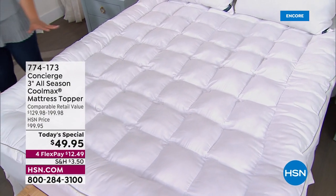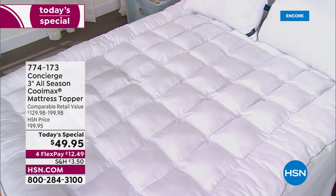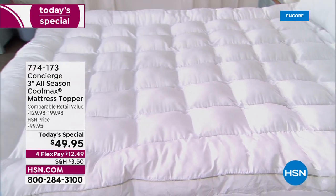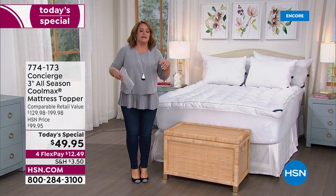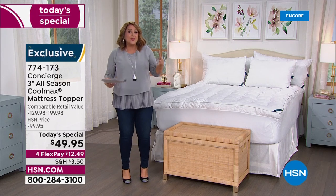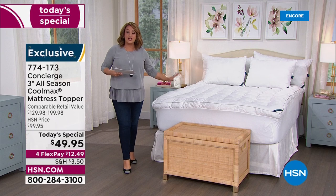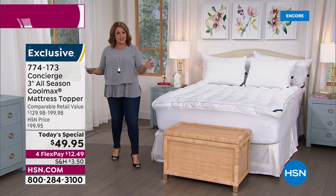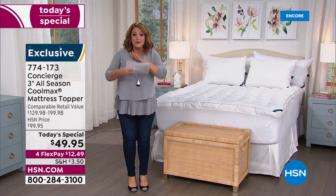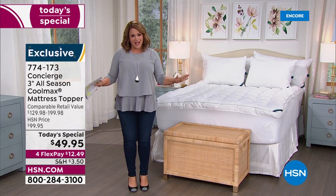That's what five-star hotels invest in — that's why you love the bed every time you go to a hotel. And if it's not in the cards right now to get a brand new mattress, if you're laying on your bed saying it's lumpy, it's dipping, I just don't feel good anymore — or if you're hearing the coils — this is an easy way to refresh. This is Concierge Collection, our HSN exclusive brand of home bedding.